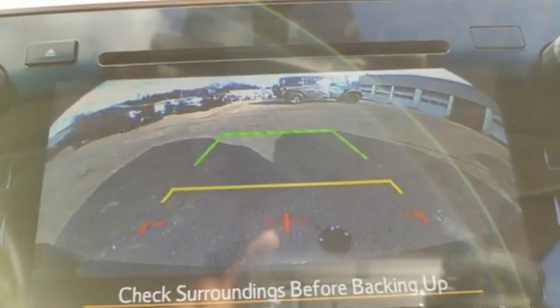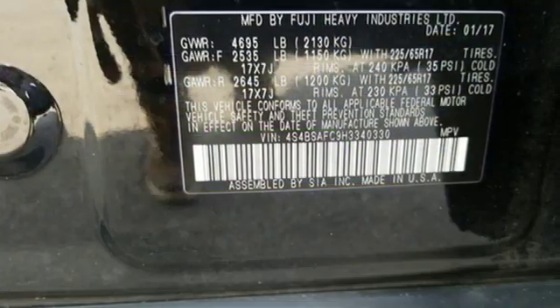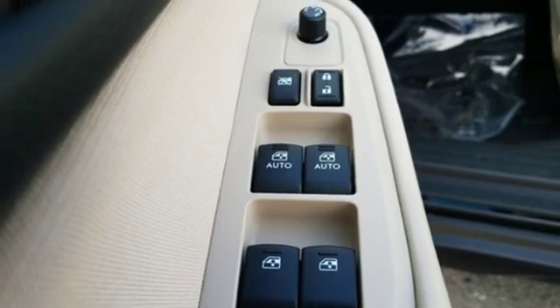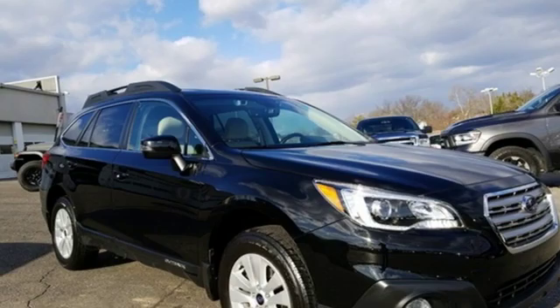Bluetooth wireless audio streaming, dual zone climate control, Starlink, front heated bucket seats, H4 engine, active grille shutters, gas pressurized shocks, and power heated mirrors.